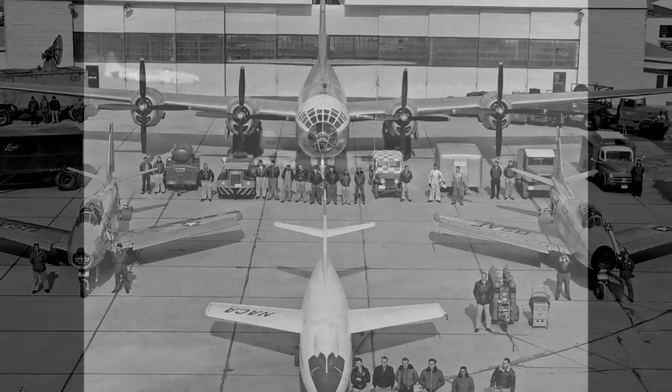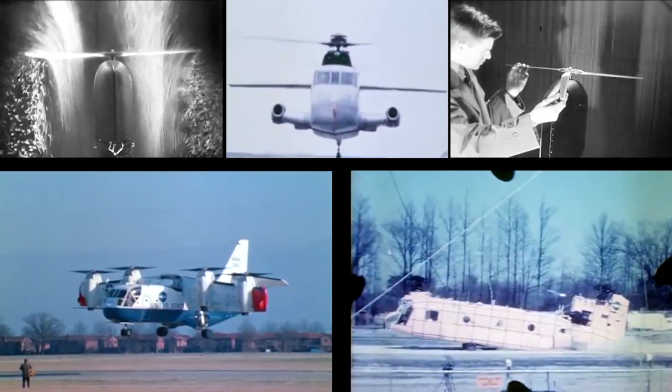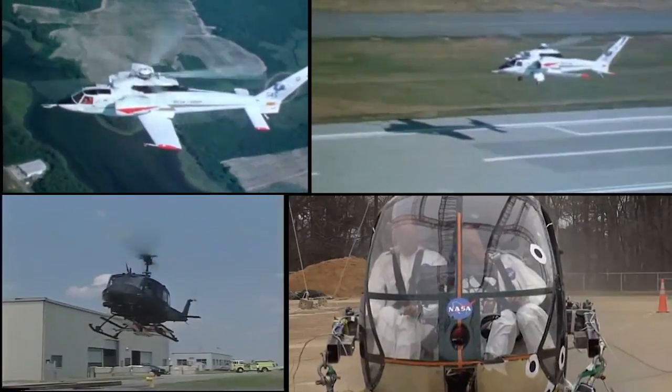It hasn't just been fixed-wing aircraft — it's also been vertical flight and rotorcraft work. Actually, we just got recognized as a heritage site for vertical flight by the American Helicopter Society.